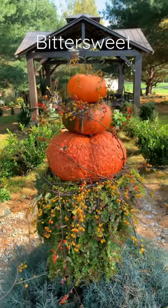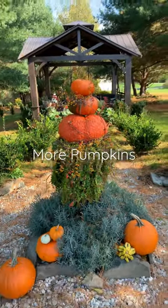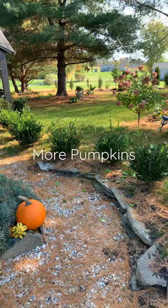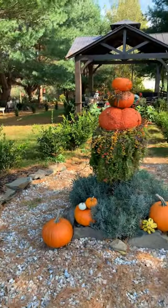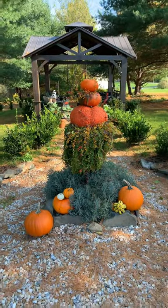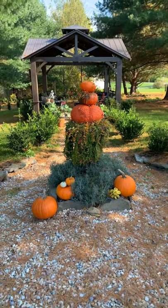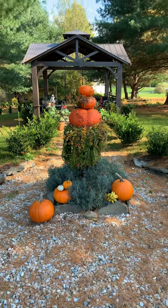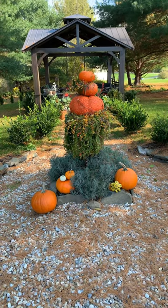There is our pumpkin stack in our giant urn outside the gazebo on the stone path, which Jim had cut in and made with little rock walls on either side. All the pumpkins we grew here. The bittersweet came out of our white birch trees, which I do need to eradicate some of, because it is killing off the trees — the vine is rather invasive — but I think it came out pretty good.